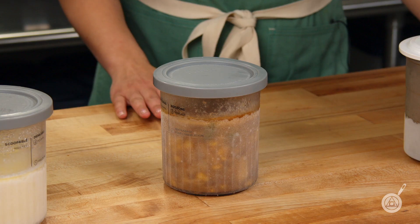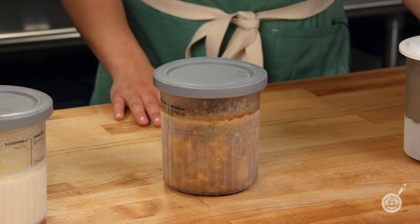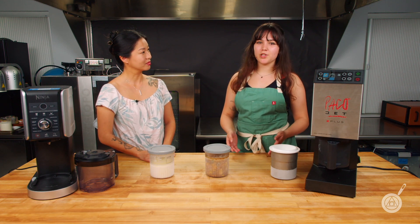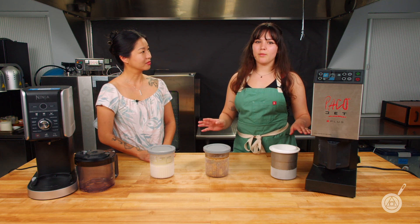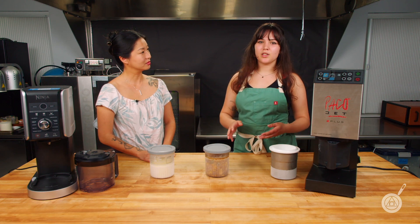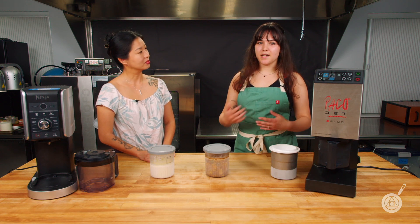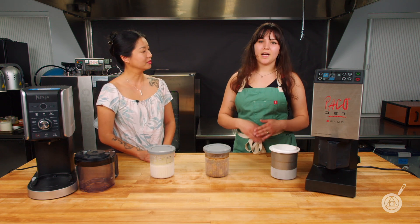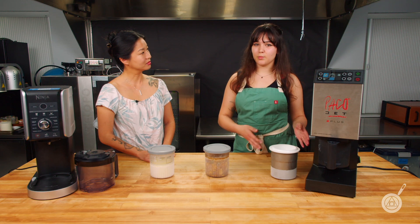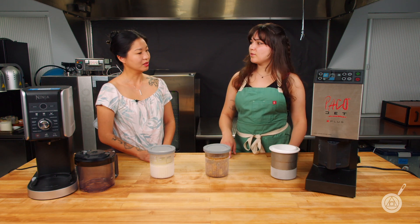So the first thing we tested was soups. I tested two different soups. One was a watermelon gazpacho, and I found that both machines were able to puree this really nicely — it came out super fine. The other soup was an elote corn soup with corn, potatoes, and onions, all diced up and cooked off before. The Pacojet was able to make this into a really fine pureed soup, but the Ninja Creamy wasn't able to handle those larger, denser chunks of frozen potato.